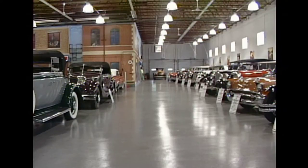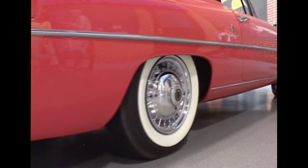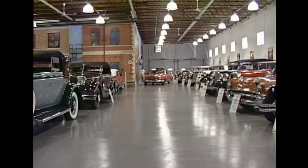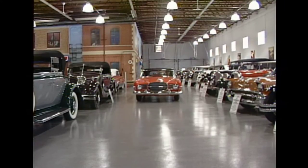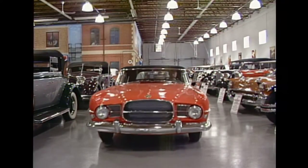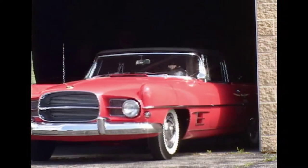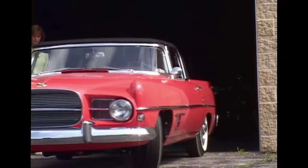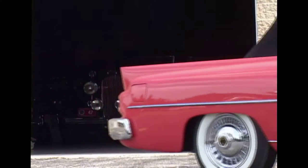Well Chuck, this is a 1957 Dual Ghia. They actually built Dual Ghias from the end of 1956 till the beginning of 1958, and according to which source you talk to, some Dual Ghia experts say there were 99 built, and the number goes as high as 117. The reason being that they didn't have exact records of a lot of prototypes they built and things like that.